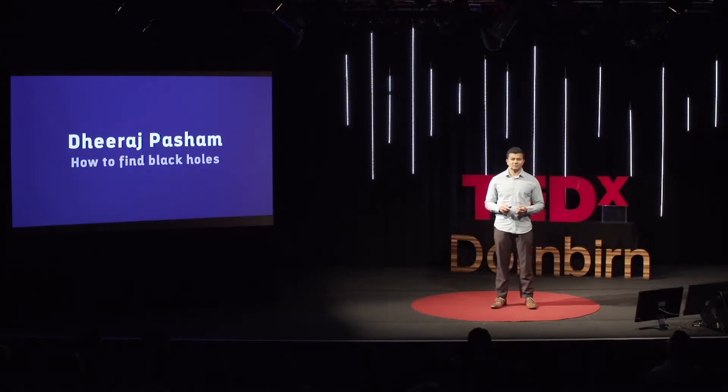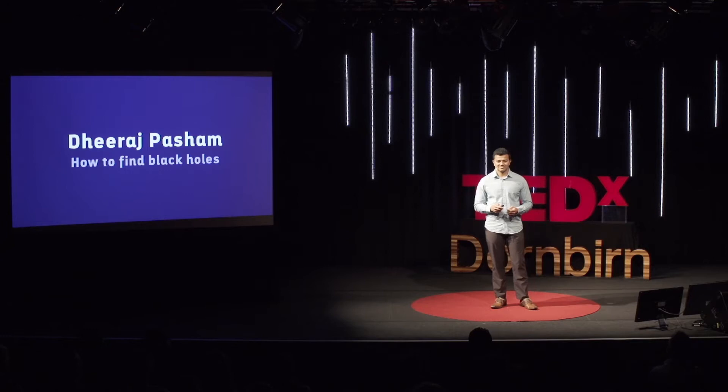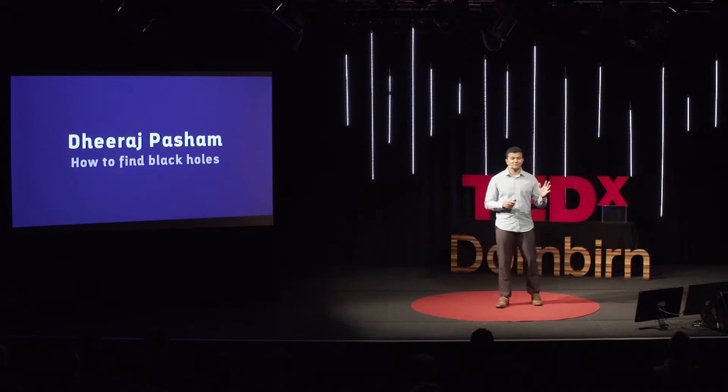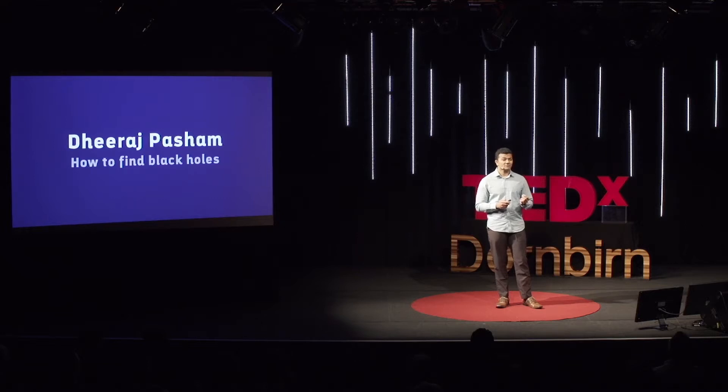I would like to start off today by first asking you to close your eyes. Now imagine yourself deep in outer space. You are thousands of light years away from here. You're in a place where time runs in slow motion, so you see galaxies merging and stars exploding as though the rest of the universe is running in fast forward. You're in a place where gravitational forces are so strong that even the tiniest human cells are stretched and shredded into pieces. You can open your eyes now. What I described to you are just a few of the many bizarre and fascinating things that happen near a black hole.